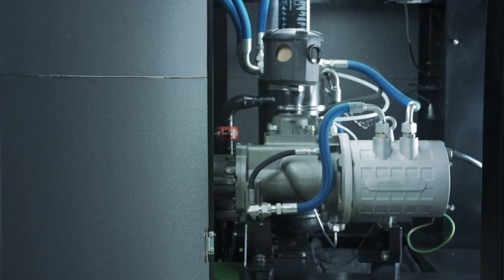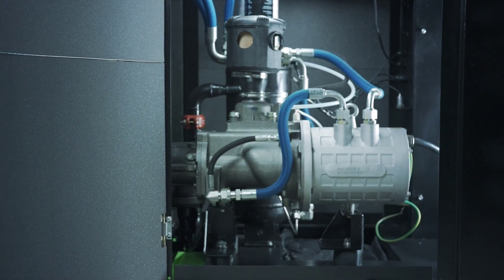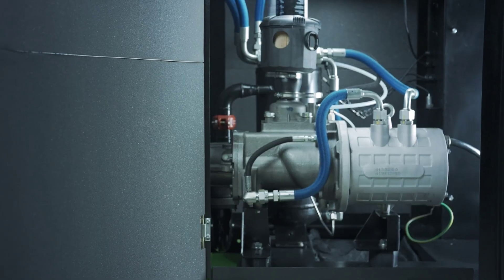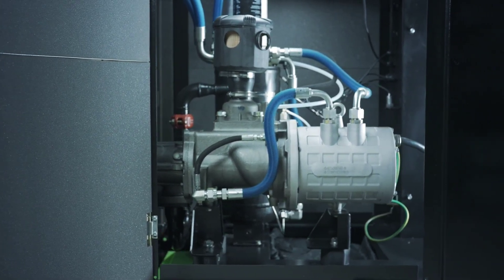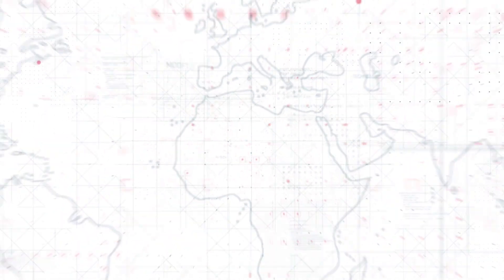Whether you're running at full capacity or partial load, the air-end ensures consistent airflow and reliability. Our variable speed drive option helps reduce power consumption even more, bringing down total cost of ownership and delivering maximum savings on energy bills.